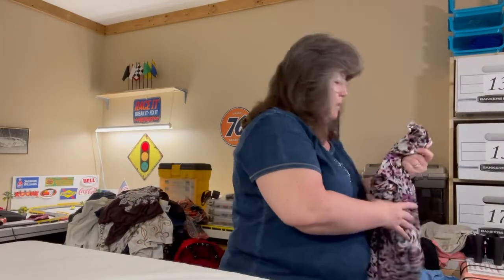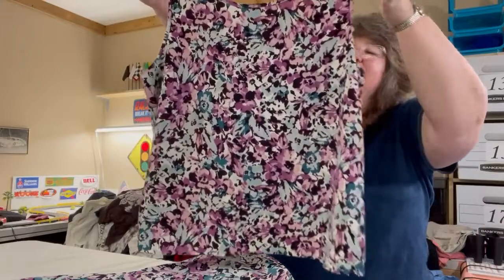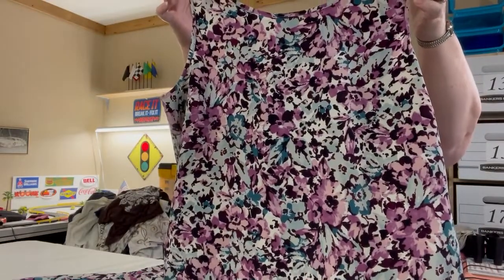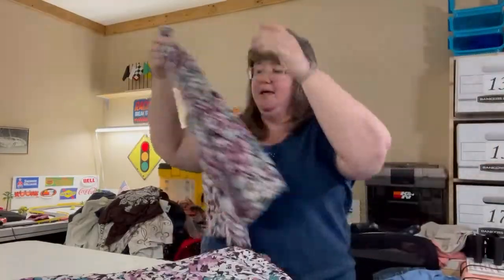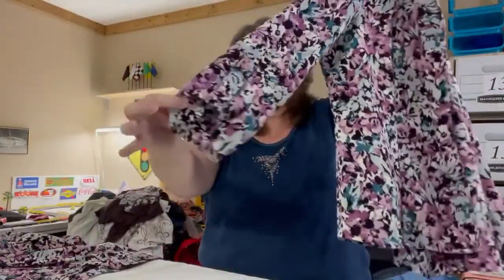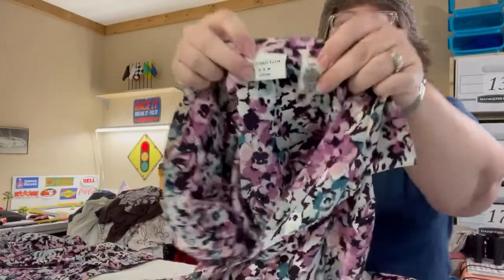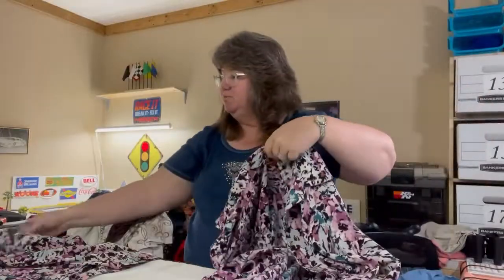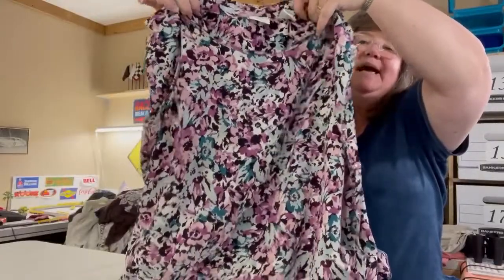This one is a two-piece set — kind of hard to show because it all blends together. You have a little tank in purple, turquoise, and cream, and then a three-quarter sleeve jacket that goes over it. It's a Covington petite large. A cute little career tank-and-jacket set.